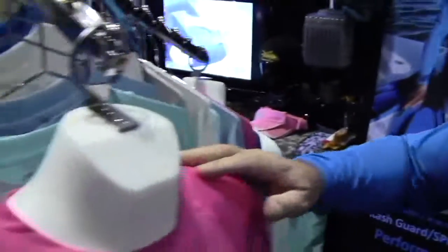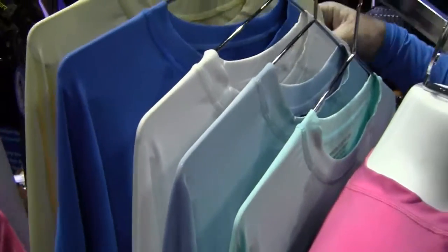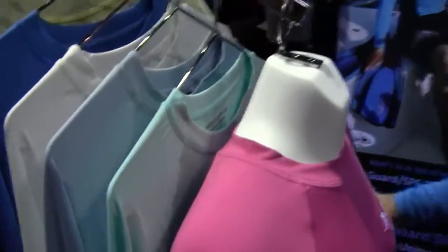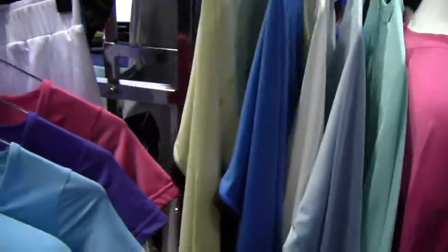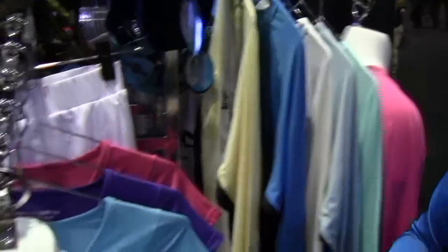We do have this logo in what we call Fightin' Lady Yellow, named after a boat that was painted that way 50 years ago. And then we also have it in gaff metal gray, named after the gaff you strike a fish with when you put them in the boat.